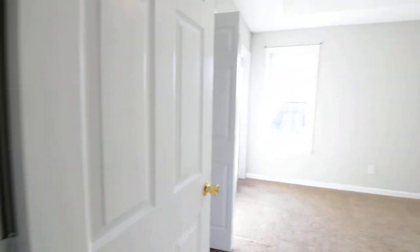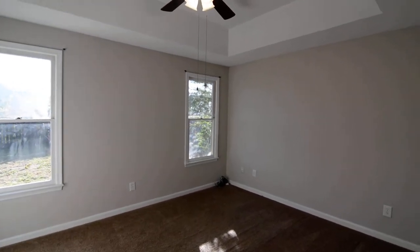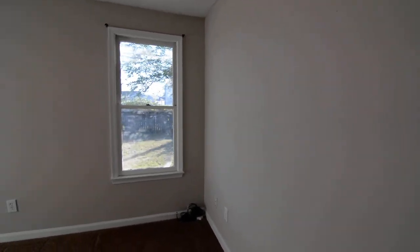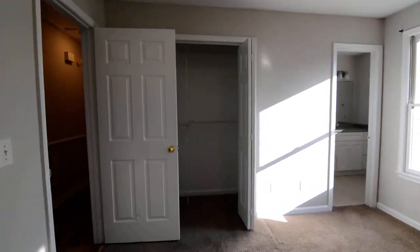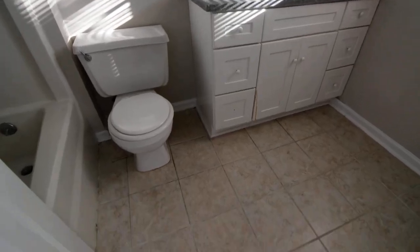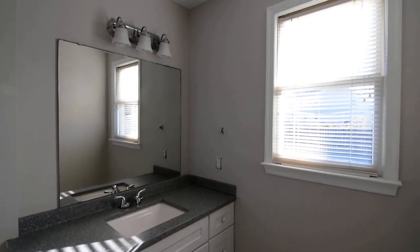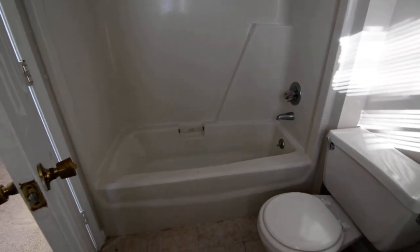Last but not least, the master suite has tray ceilings as well as a ceiling fan — the other two bedrooms have ceiling fans as well. This master looks out towards the backyard. Closets are on the left wall behind two bifold doors. You also have a full bathroom with tile flooring and solid surface countertops on the vanity.